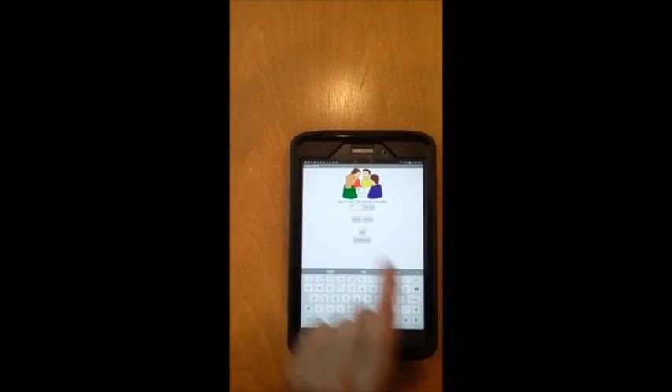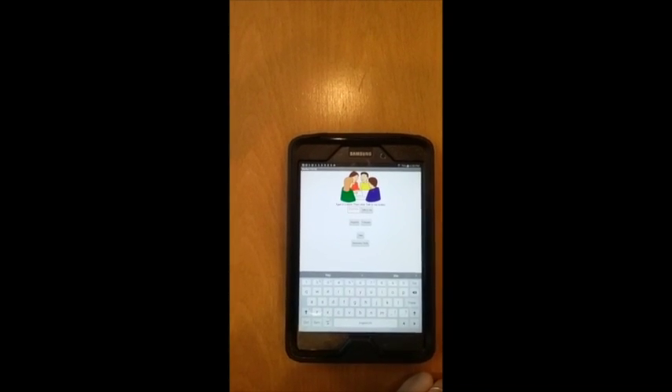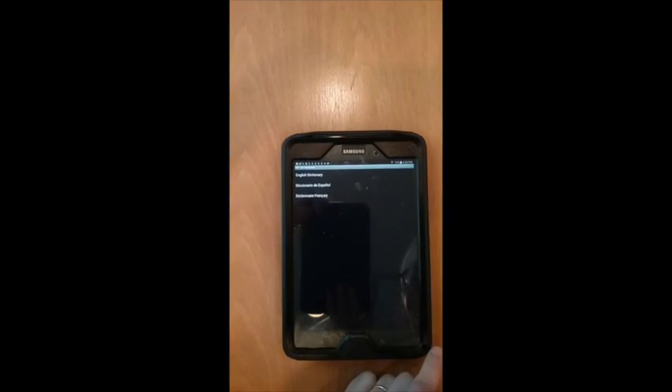In addition, the app has added Spanish, English, and French dictionaries, giving students access to the internet.